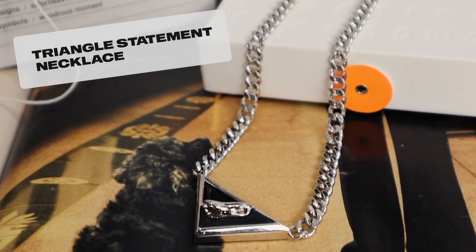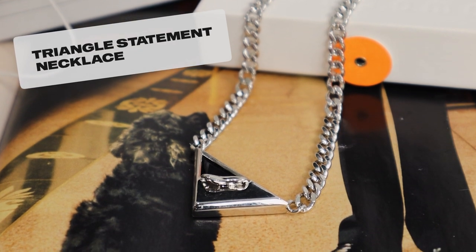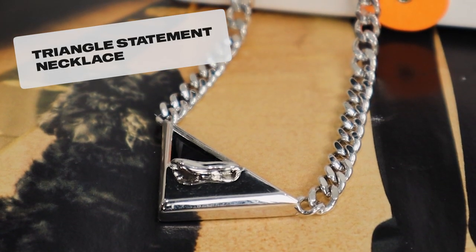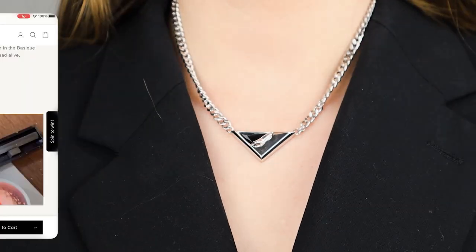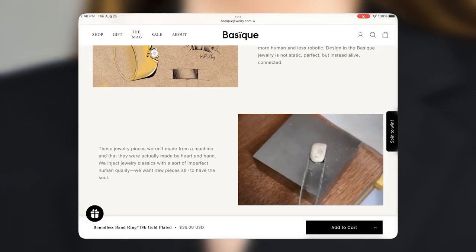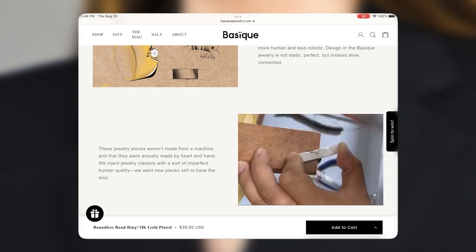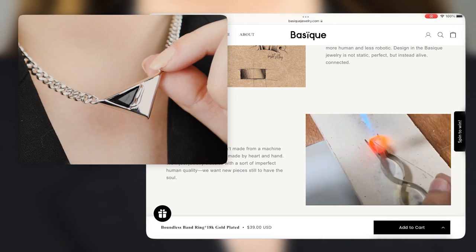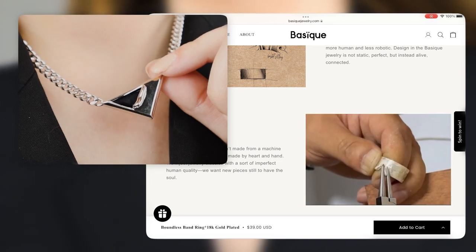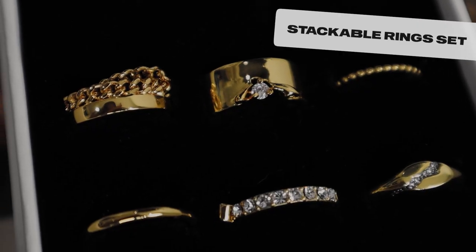I want to share a few pieces I picked up for myself. My absolute favorite is this necklace from their Bundles collection — it's a bold, chunky statement piece that's quite minimalistic but pretty eye-catching. All Bundles collection pieces were made by hand to inject jewelry classics with a sort of imperfection, human qualities, as if each new piece has its own unique soul.